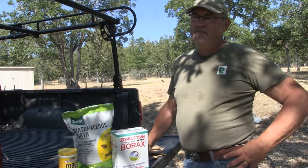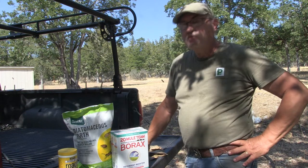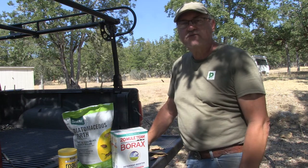We all have problems with bugs and spiders and other creepy crawlies that try to get into our house. Stay tuned — I'm going to show you a natural organic concoction that I found that I'm going to be spreading around the foundation of some houses.